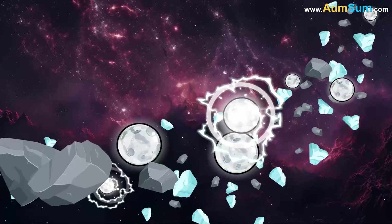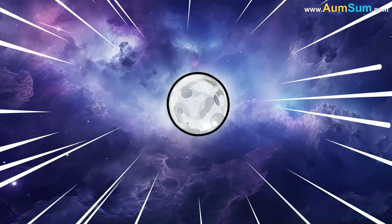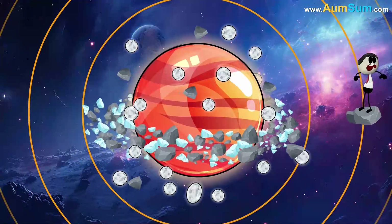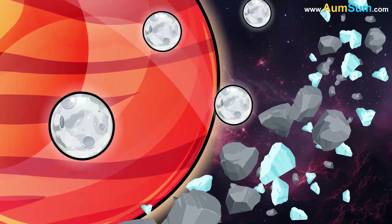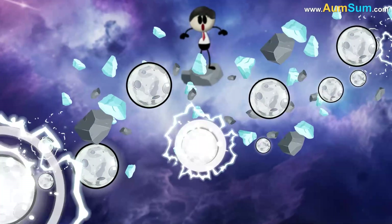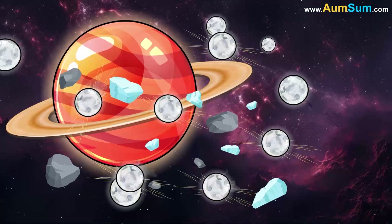Over time, these became moons. Some were captured from outside, like visitors who came too close and couldn't leave. Others were born from Saturn's own neighborhood, formed from pieces of the rings or debris left behind from bigger moons that had broken apart.